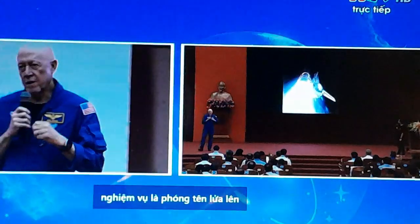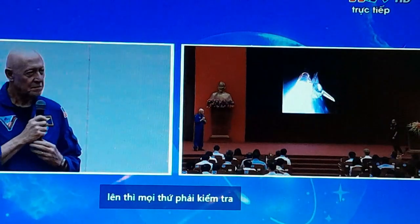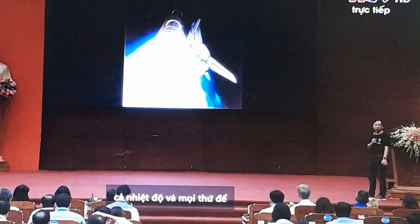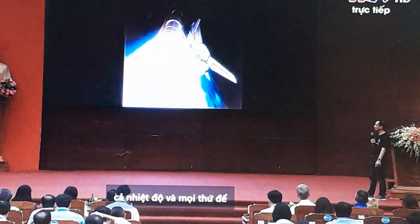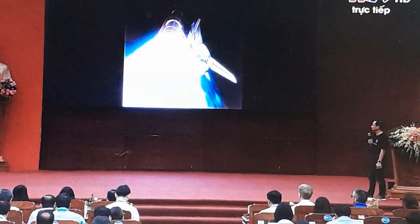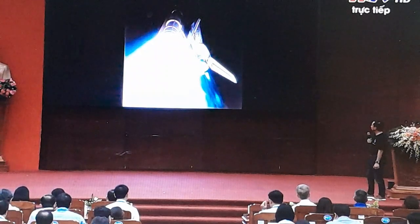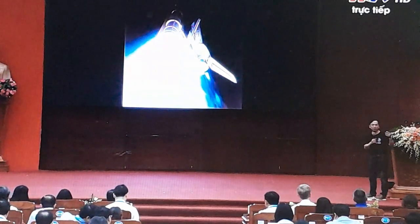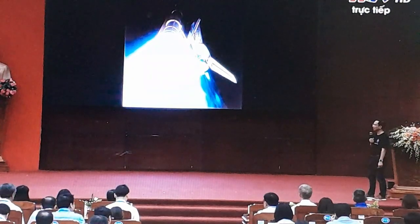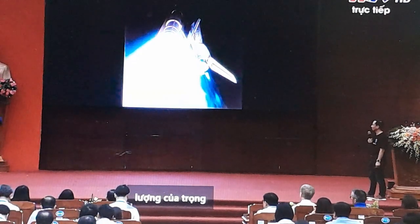We would ignite the main engines about six seconds before launch. They would come up to 100% of their thrust, the computers would take a quick look to make sure they're working okay, and then we would ignite the solid rocket motors. When that happens, you jump off the launch pad with a big acceleration of about two and a half times the acceleration of gravity — two point five g's.